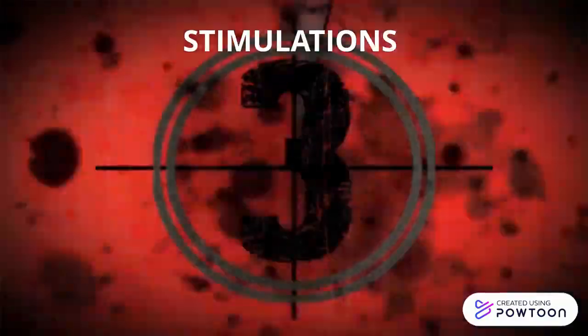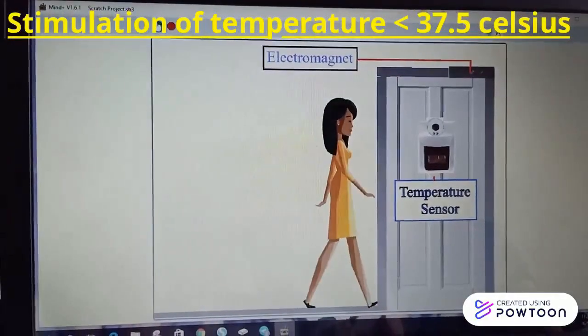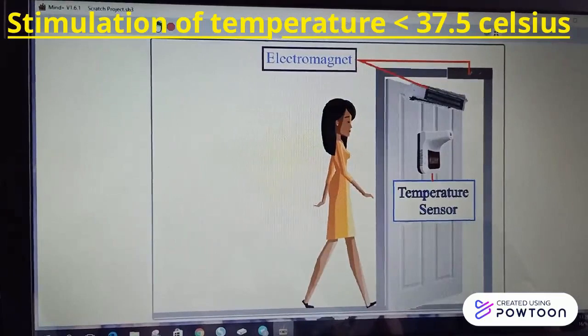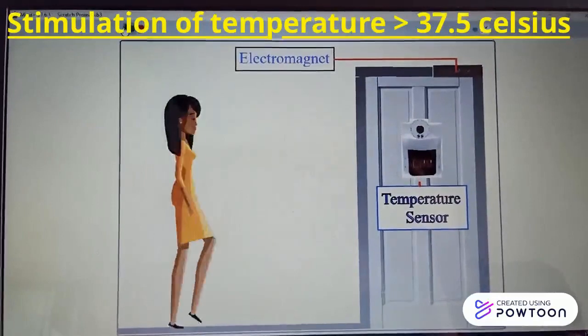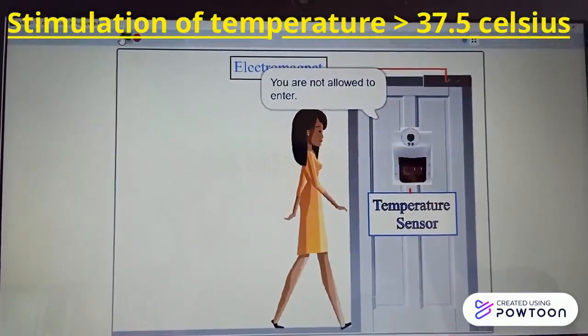Now, let us take a look at some simulations of this Smart Door. The first simulation is when a person's temperature is below 37.5 degrees Celsius, while the second simulation is when a person's temperature is above 37.5 degrees Celsius.